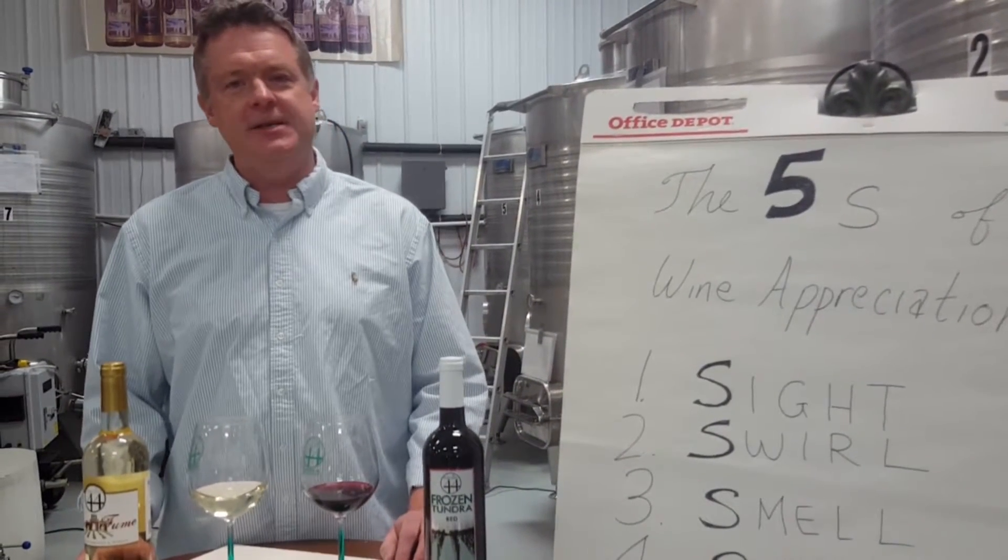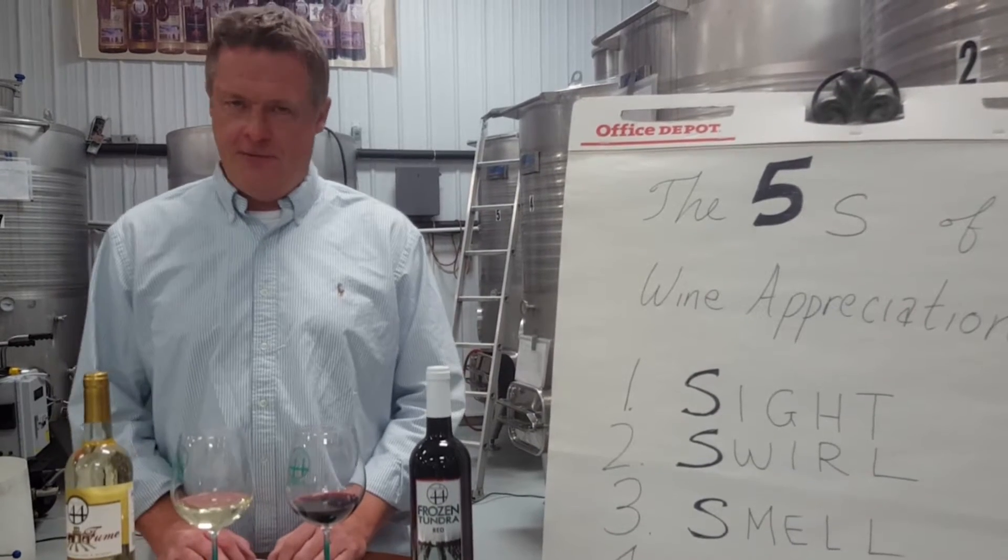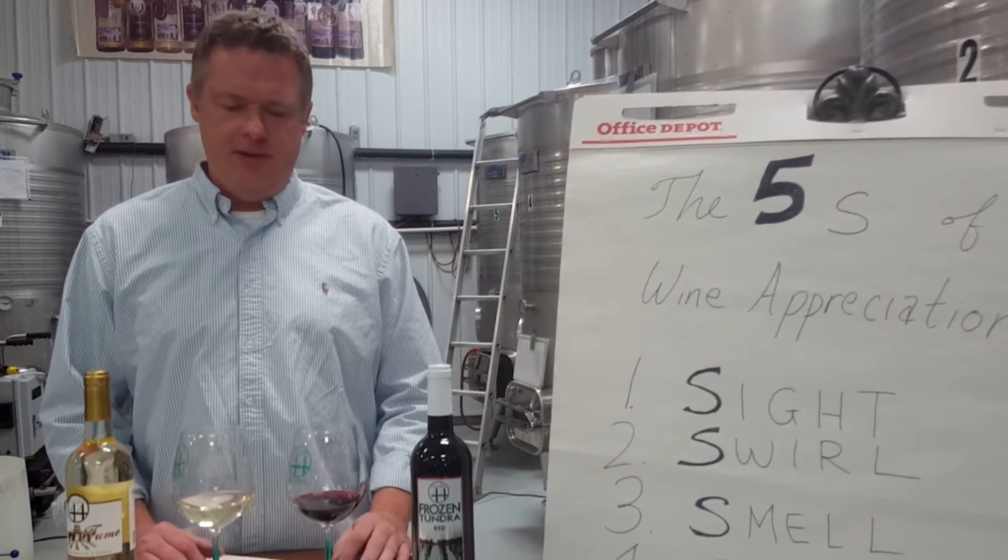Hello everyone, my name is Steve Johnson. My wife and I are the owners here at Parallel 44 and Door 44, and I serve as the winemaker for both places.